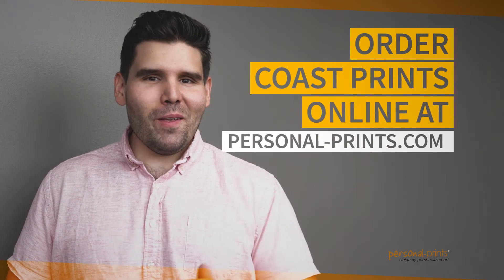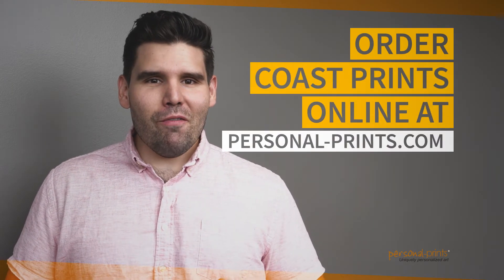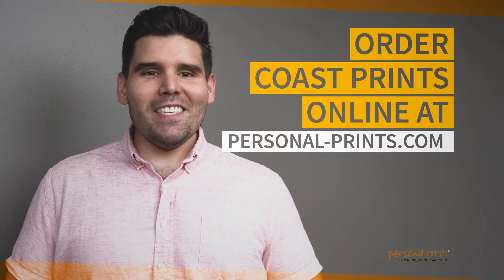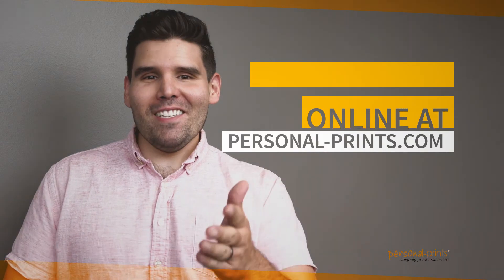Capture this spirit for your beach house or bring the beach back to your home. Order personalized canvas art today at personalprints.com and have an amazing day.